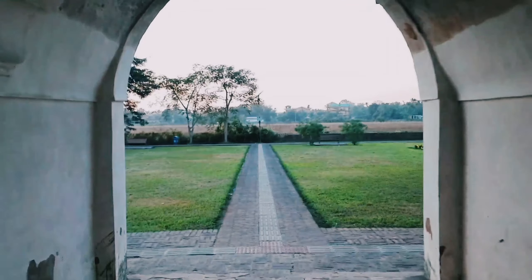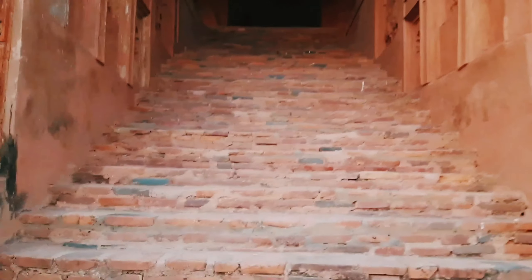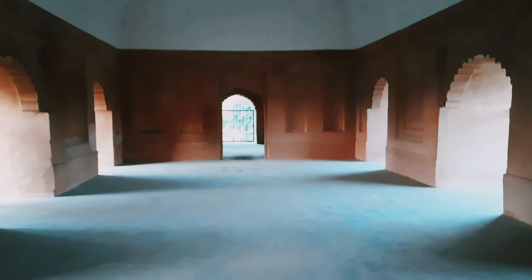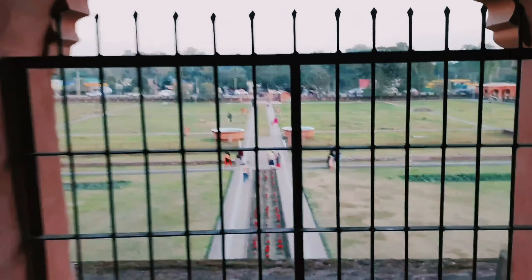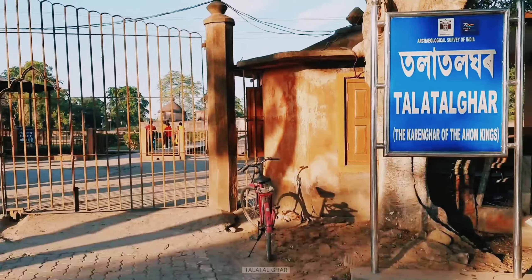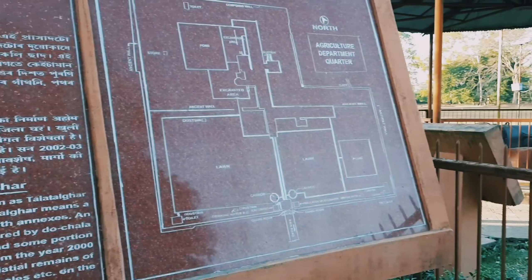Moving towards the next spot of the day, which is Ronghar. Ronghar is a double-storied royal sports pavilion built in the 18th century by the Ahom kings. This was used to watch cultural programs and traditional events like buffalo and elephant fights, wrestling, etc., during the Bihu festival. This steep staircase leads to the top from where the royals used to enjoy the events.